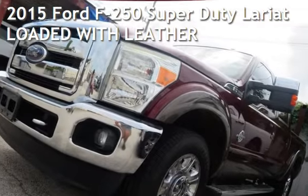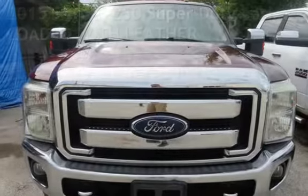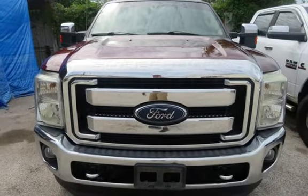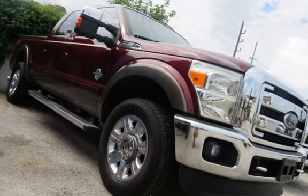Check out this pre-owned 2015 Ford F-250 Super Duty. This four-door truck has an eight-cylinder, 6.7-liter V8 engine, with four-wheel drive, and an automatic transmission.